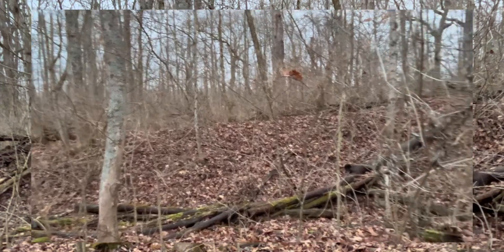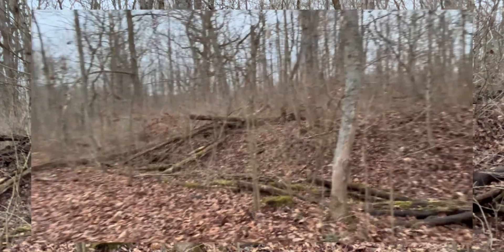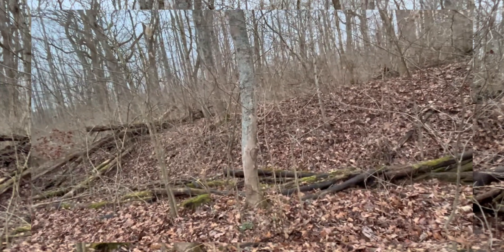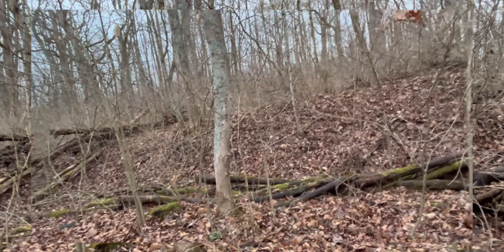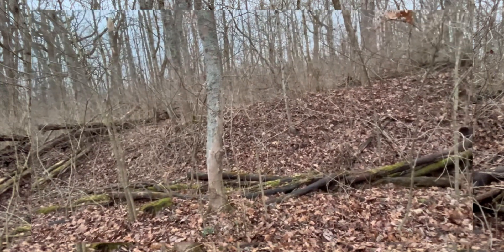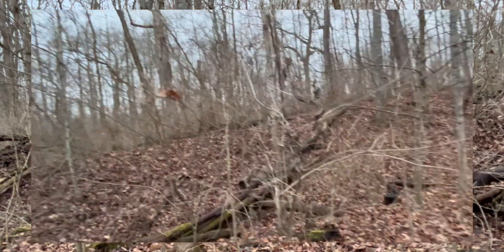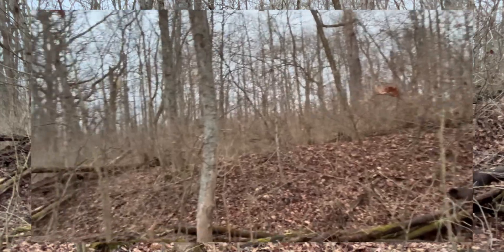Look at this beautiful landscape — it's quite wintry. Look at the snow. Although El Niño, the process known as El Niño, may be making things a little warm here. Still, it still looks very wintry. Quite nice.